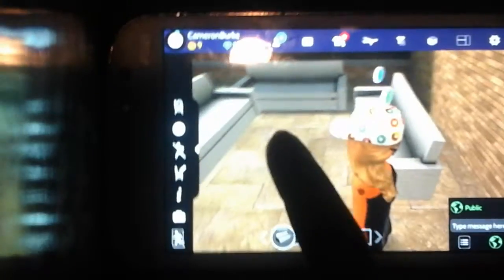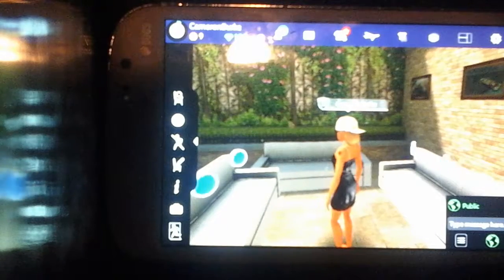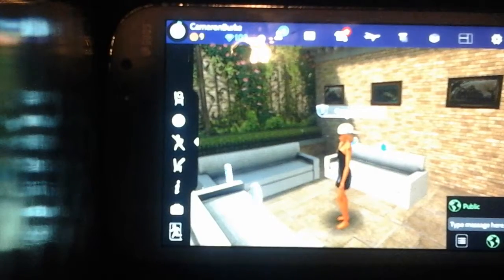Over here is her kitchen - it's a nice spot. It's got some ice cream on the countertops and it has granite countertops over here, and kind of granite floors.